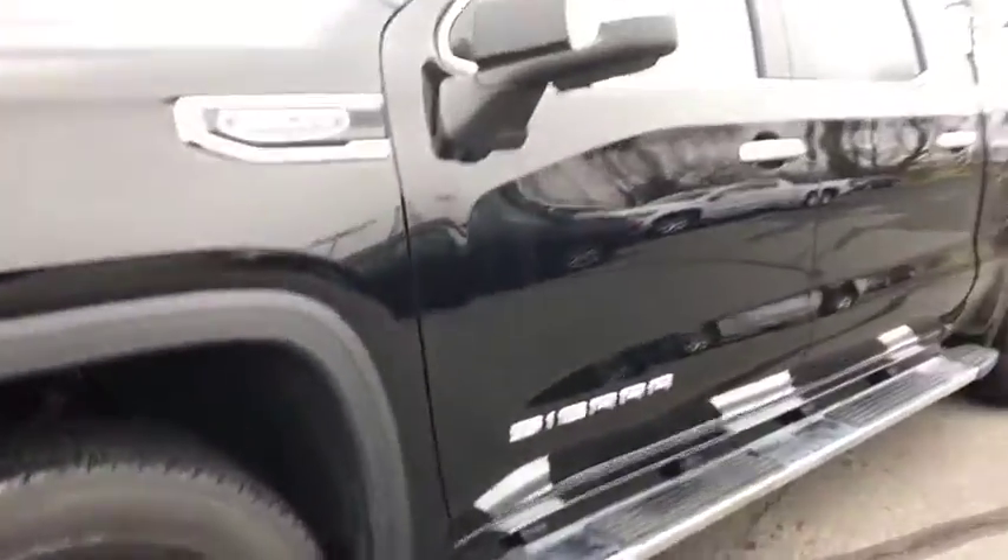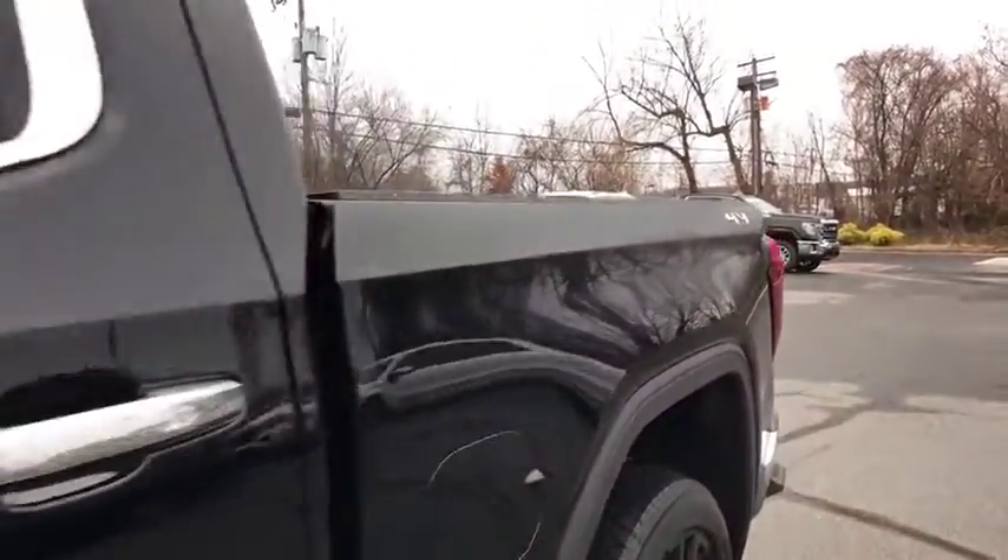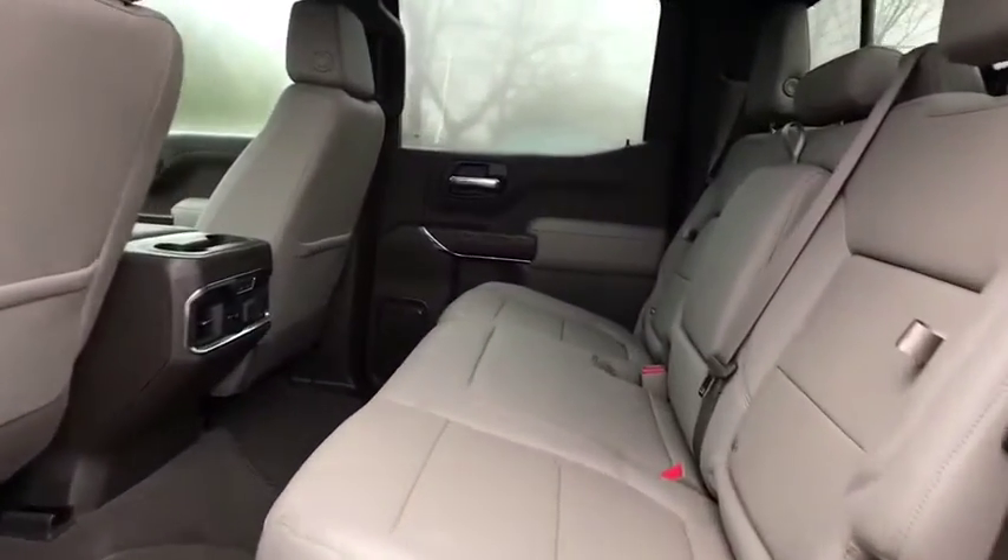Universal garage door opener, center armrest, heated front seats, fog lights, electronic stability control, heated steering wheels, power door locks, compass, power windows.